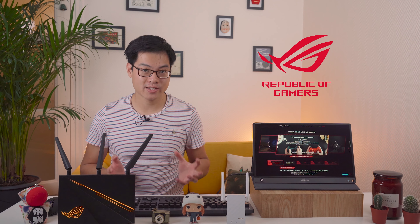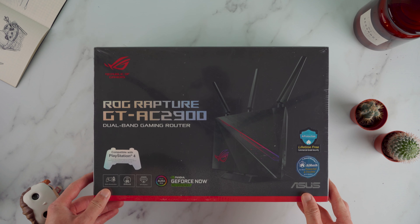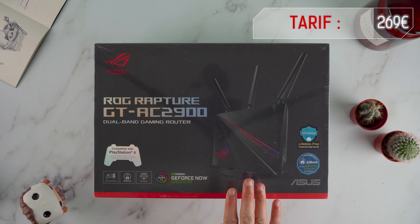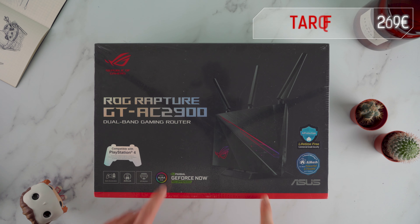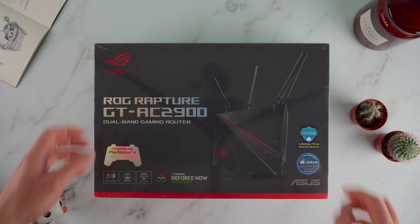Je ne vous en dis pas plus sur les fonctionnalités de ce routeur qu'on va découvrir tout au long de cette vidéo. Asseyez-vous bien et découvrez les 6 méthodes qu'Asus a implémentées sur ce routeur pour offrir de meilleures performances aux gamers. Je voulais remercier Asus ROG de m'avoir envoyé ce système pour le comparer avec un système Wi-Fi standard. Ce comparatif sera bientôt disponible sur la chaîne des bavards, alors n'oubliez pas de vous abonner en activant les notifications.